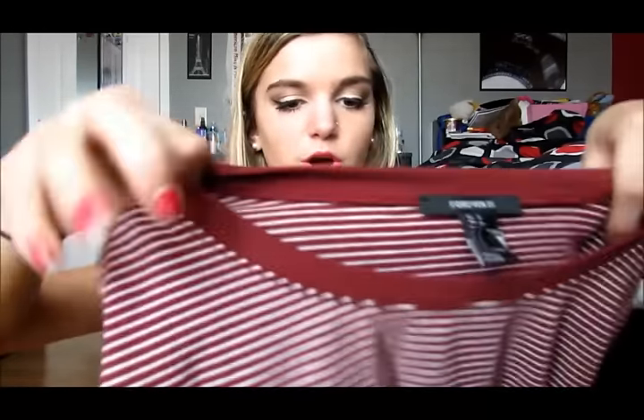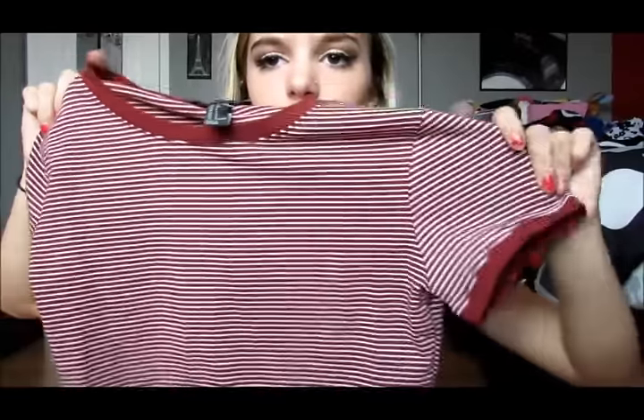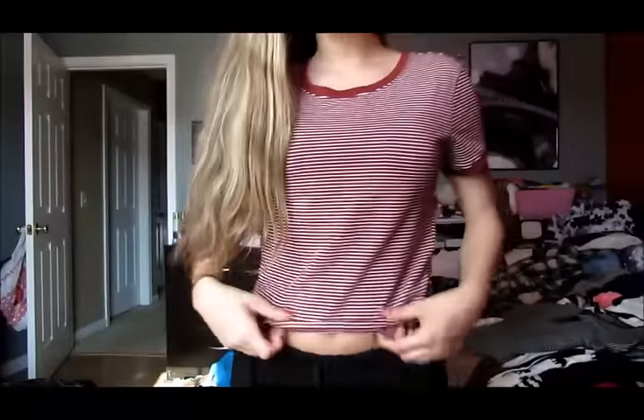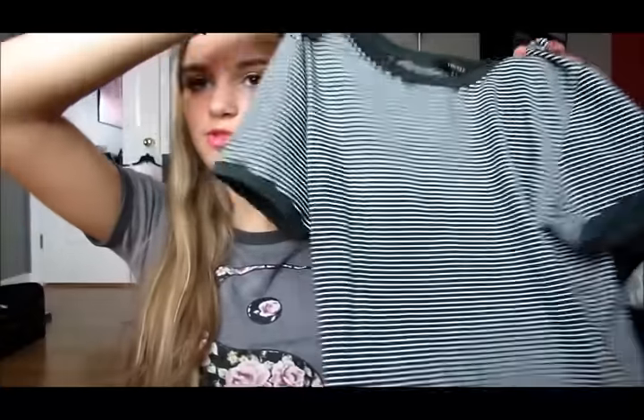Then I got two of the same shirt in different colors — these were only $9.90 and they literally fit me perfectly. This one is red and white stripes with red outlining on the sleeves and neck. They're a little bit cropped but I have a short torso so they fit me perfectly and I'm obsessed. I also got it in green and white stripes — I just love how these fit, they're so cute.